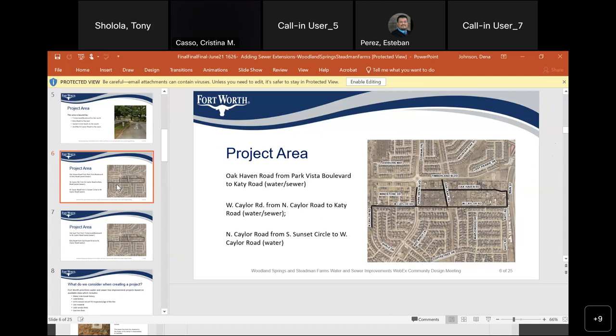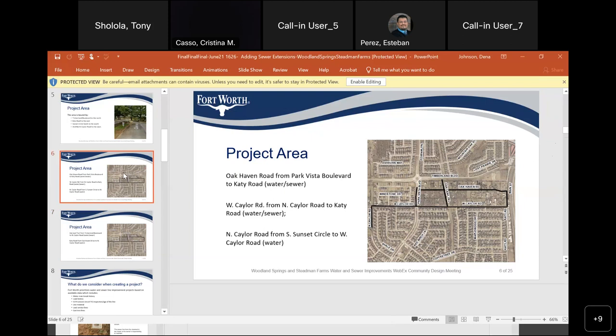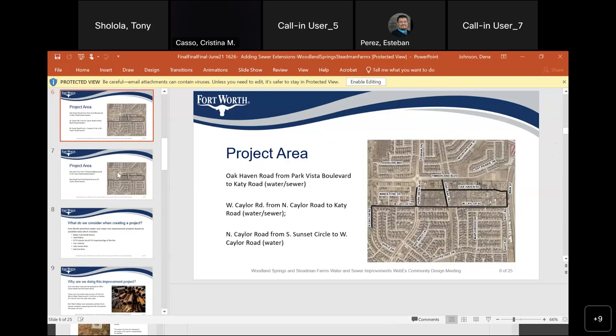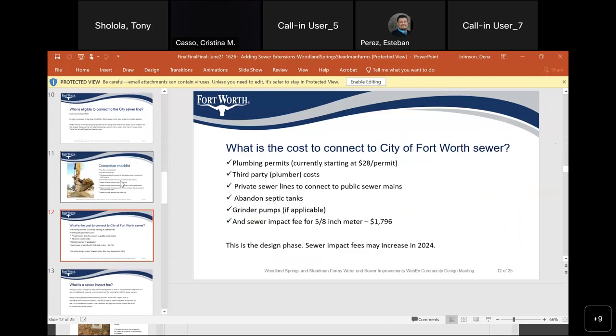We can actually pay for the service line but don't have to hook up to it yet — we can pay the tap fee. You need to have a platted property. What about the impact fees — do they go up yearly? For Oak Haven, since it's an already platted established property, the fee will remain the same unless you replat the property to subdivide it. So that impact fee should remain the same.